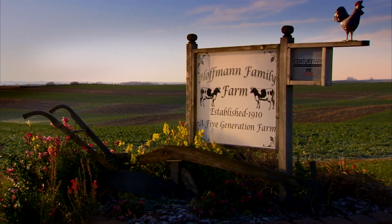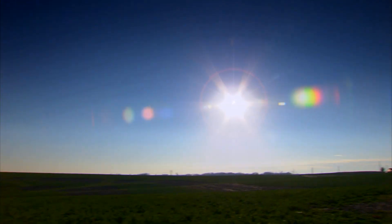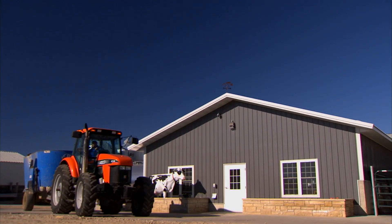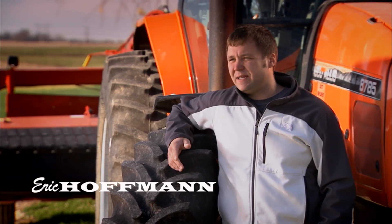Huffman Dairy is a century farm. This farm was started in 1910 by my great-grandpa. It's in my blood. Our farm is located about seven miles south of Dubuque, Iowa. We're our fifth generation now. My brother's got a little boy — he's four — and he's hoping to be the sixth.